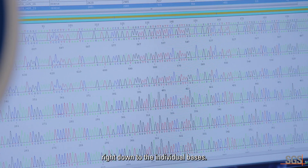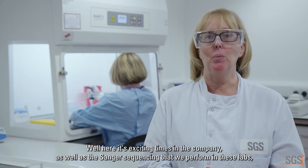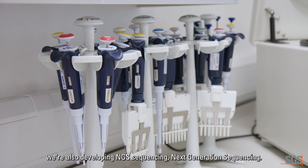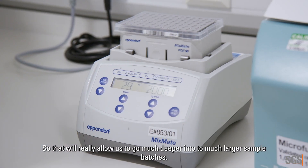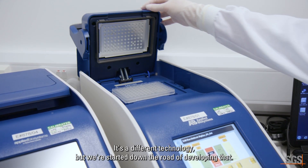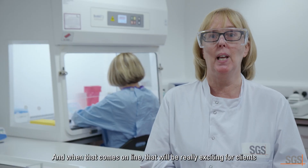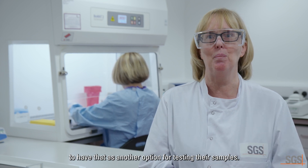We're checking at a molecular level, right down to the individual bases. Here it's exciting times in the company — as well as the Sanger sequencing that we perform in these labs, we're also developing NGS sequencing, next generation sequencing. That'll really allow us to go much deeper into much larger sample batches. It's a different technology, but when that comes online, it'll be really exciting for clients to have that as another option for testing their samples.